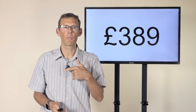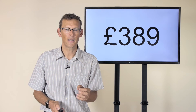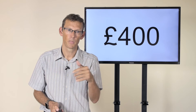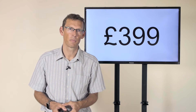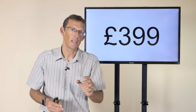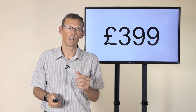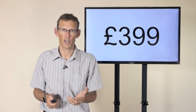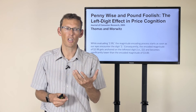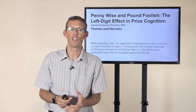However, there's something even more powerful that I call left-digit management. Let's look at the price 400. If you have a price of 400 for one of your services and you then test it at 399, it's still only a one pound or one dollar difference, but the perception is that it's an even bigger difference. This comes from research back in 2005 by Thomas and Morwitz, published in the Journal of Consumer Research, called 'Pennywise and Pound Foolish: The Left-Digit Effect in Price Cognition.'